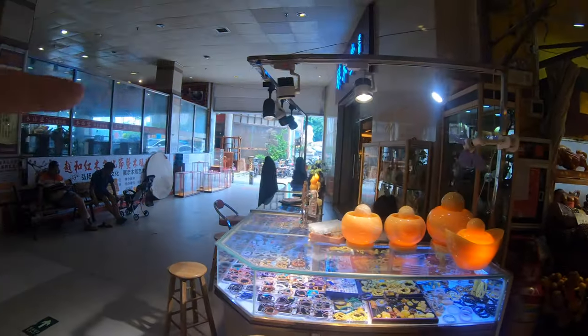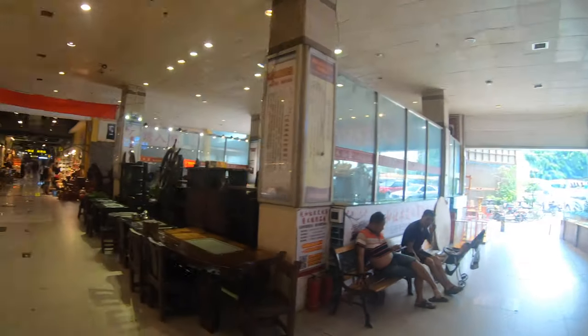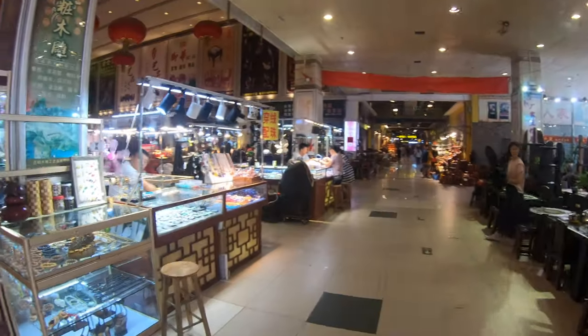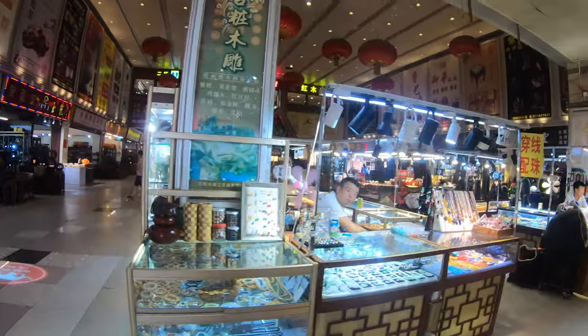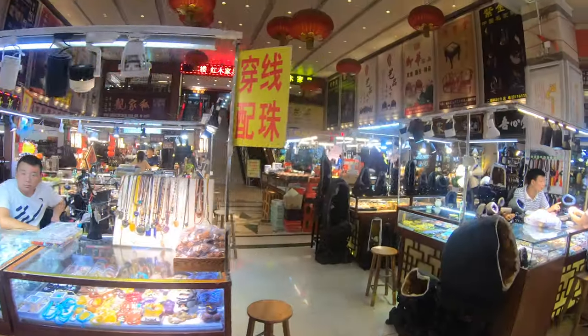This is actually the entrance I came in. The Huatawan metro is just over to that side — you'll come in and you'll see the big buildings. Now they also have an upstairs.